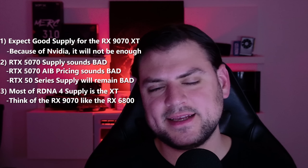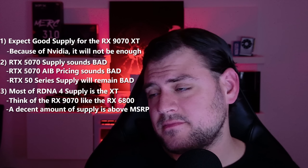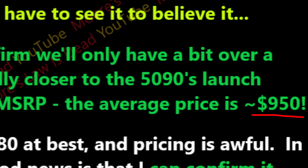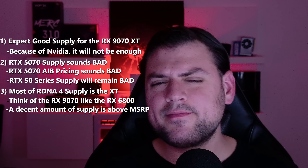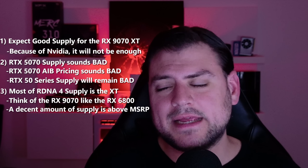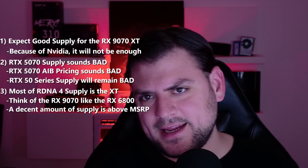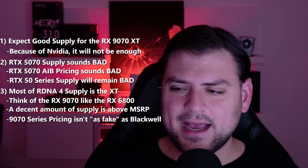A lot of the 9070s and 9070 XTs are going to be above MSRP — I'm seeing plenty of 9070s above $600 and 9070 XTs above $650. There will be some around MSRP, but yes, there will be a lot of marked-up cards. That said, they're not marked up percentage-wise anywhere near as badly as the 5090s, 5080s, or $1,000 5070 Ti. A lot of the AIB models for the 9070 XT will actually perform quite a bit faster than stock specifications.